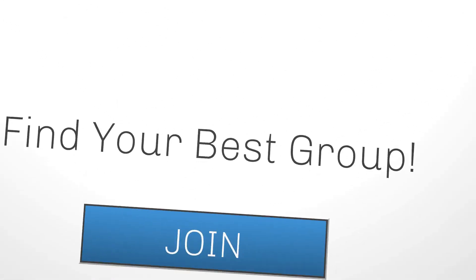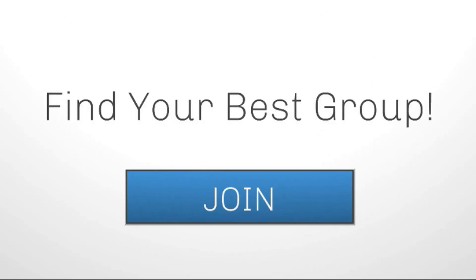Well, that's it for today's tip. Until next time, have a fun day.